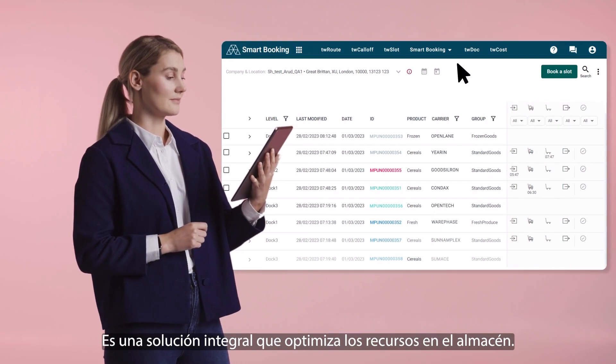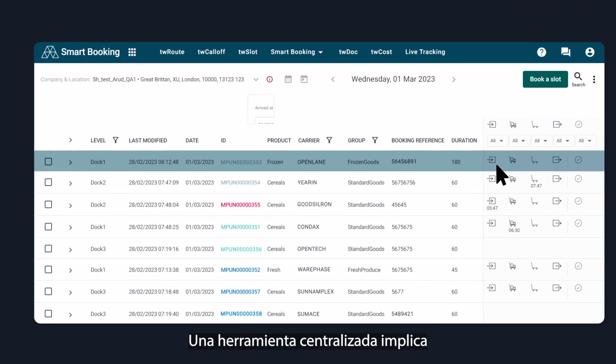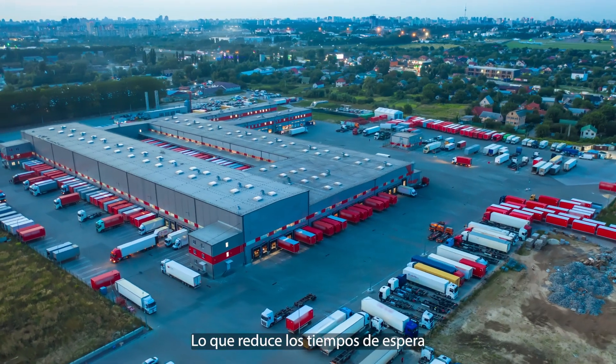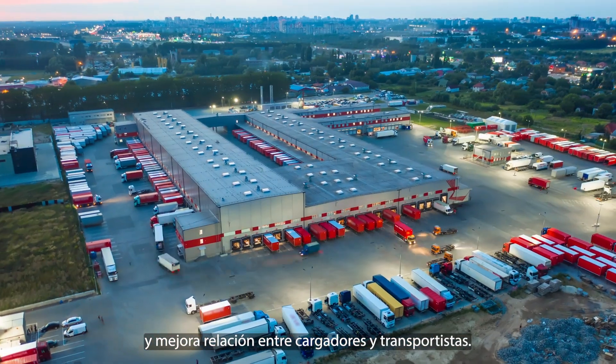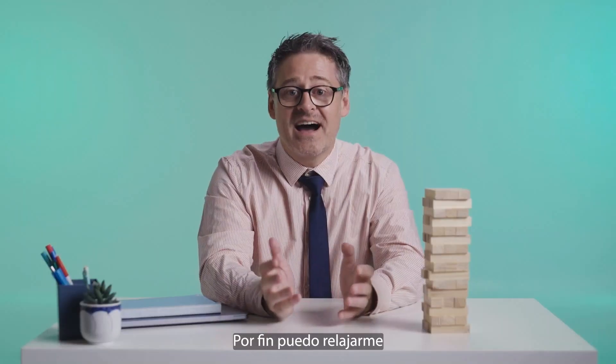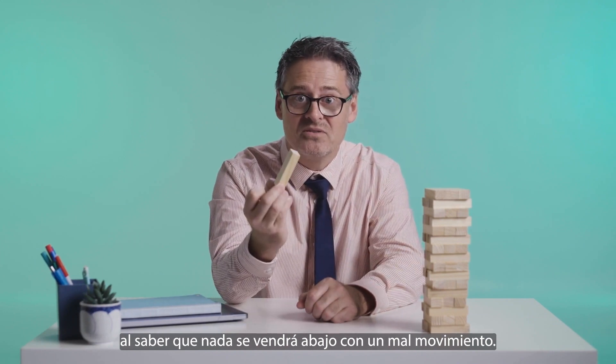It's an integrated solution that optimizes logistics processes in our warehouse. Having one centralized tool means smarter scheduling, communication, and management — resulting in reduced idle time and ensuring a better relationship between shippers and carriers. Finally, I can relax knowing everything won't fall apart after one wrong move.